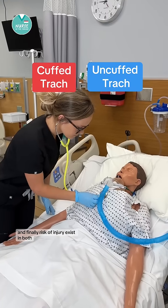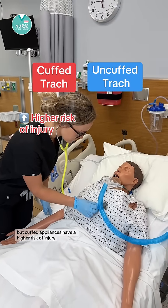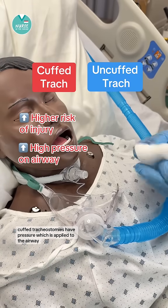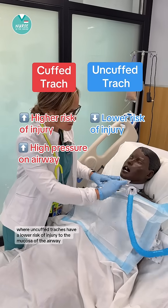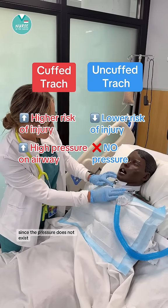Risk of injury exists in both, but cuffed appliances have a higher risk of injury. Cuffed tracheostomies have pressure applied to the airway, so too much pressure can cause injury, whereas uncuffed trachs have a lower risk of injury to the mucosa of the airway since no pressure exists.